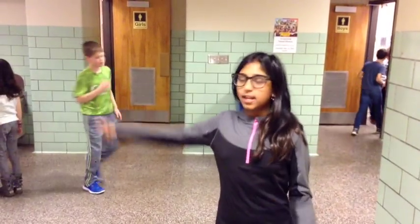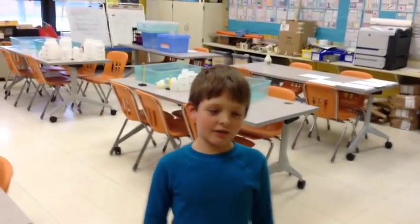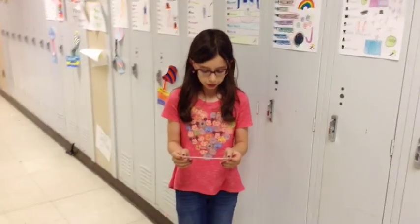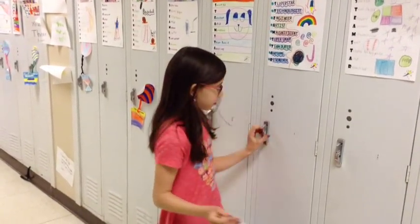Each of our grade levels has their own hallway. That way is the 3rd grade and that way is upstairs. Our hallway has six classrooms, one project room, and a special education classroom. Each student has their own locker to keep their book bag and jacket in. Here is my class.